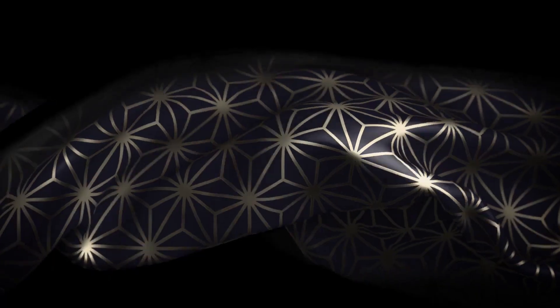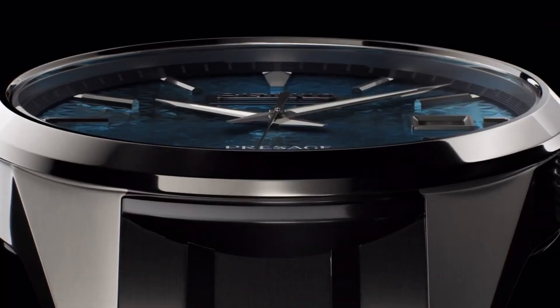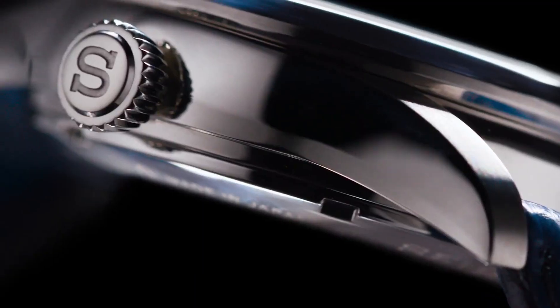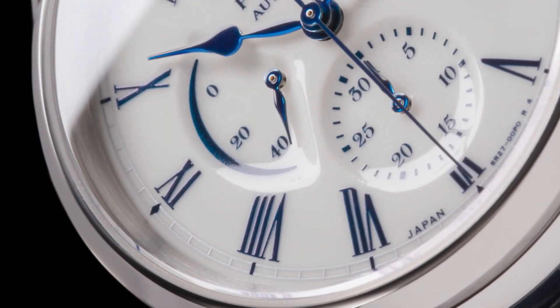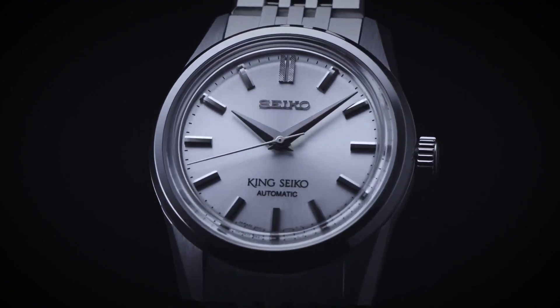Hello everyone! If you are looking for the best new Seiko dress watches for men based on specifications, you are in the right place. All the watch product buying links are given in the video description. Please like, comment and subscribe to my channel for more videos and press the bell icon button for new video notifications.